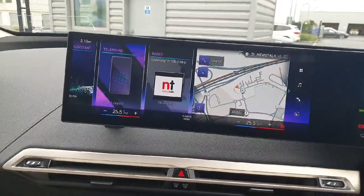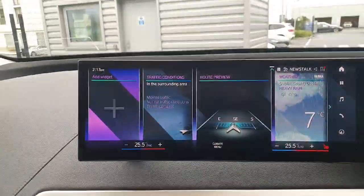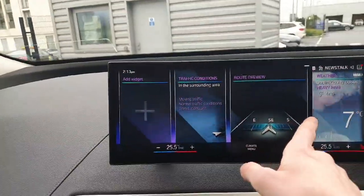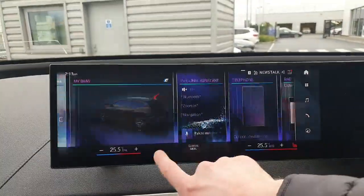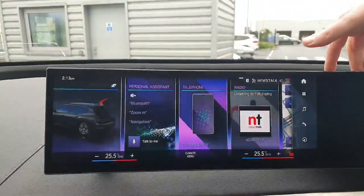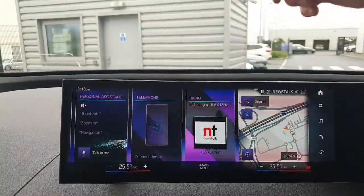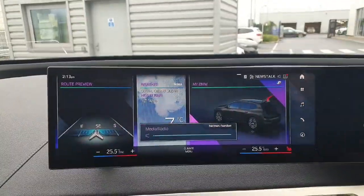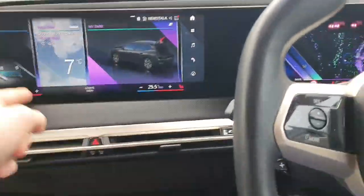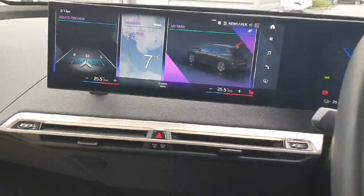Moving onto the home screen, we are greeted by our widgets, which are laid out like a tablet — fairly neatly and they can be fully customized. You have your telephone, Bluetooth connection, Apple CarPlay, Android Auto, radio, maps, BMW assistance, weather — everything like that. You also have gesture control, so you can control the radio just by doing that, and change the channel by giving it a little thumbs sideways. Very cool system.